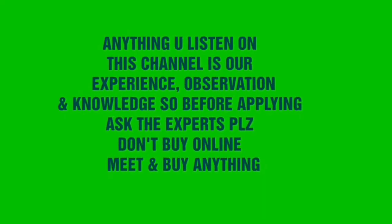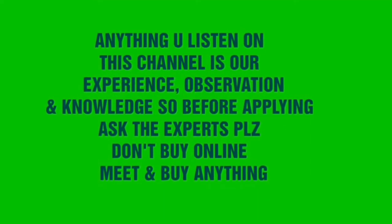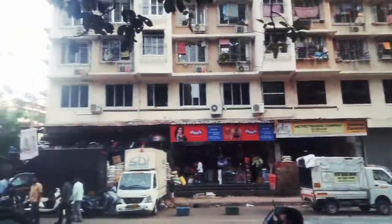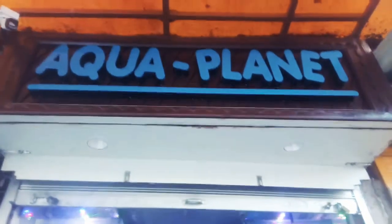Anything you listen on this channel is our own experience, observation and knowledge, so before applying, ask the expert please. Don't buy online — meet and buy. Welcome friends, viewers and my dear subscribers to our channel 90 90 Pets Hobbyers. With me, that is Mahal Shidam Dokshi Gungudi Wale, and today I am at Aqua Planet in Kurula market.